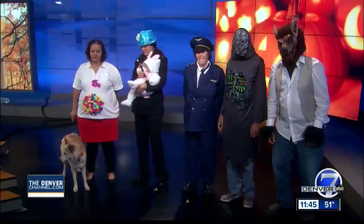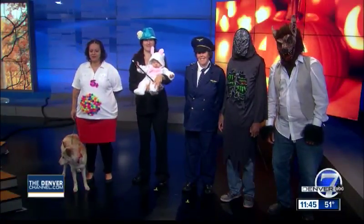Jessica brought some Goodwill employees along to show us some examples. You can even dress up the dog if you want. We have a gumball machine that you can kind of make yourself, and we have our adorable magician and her rabbit.